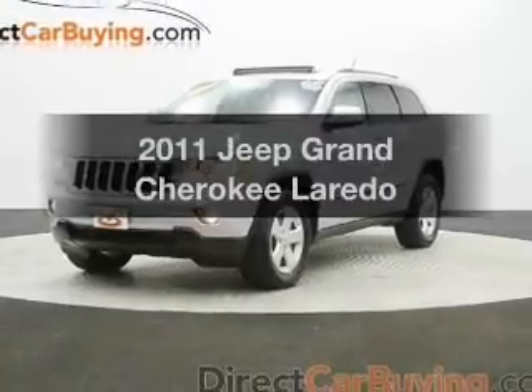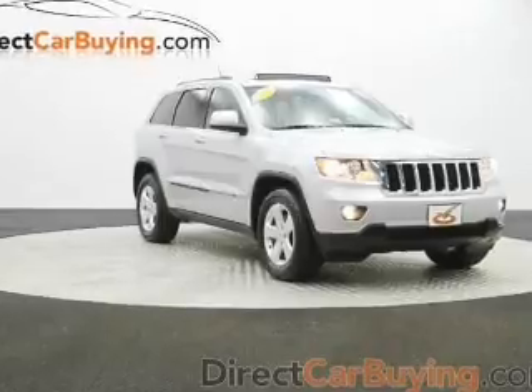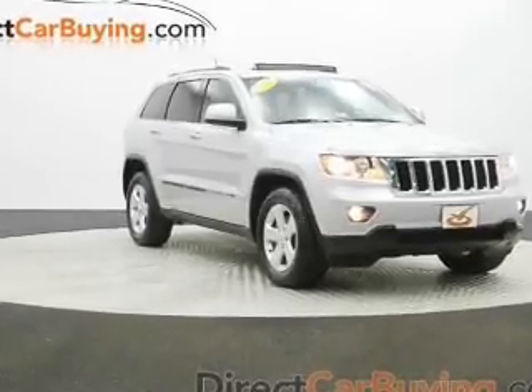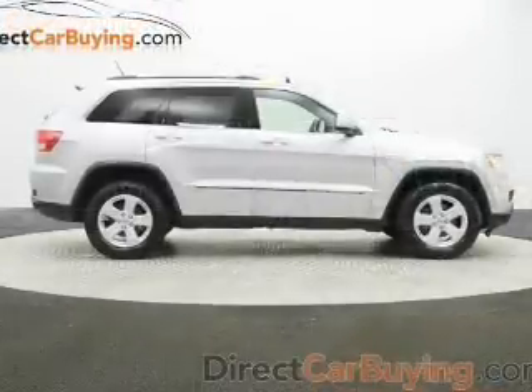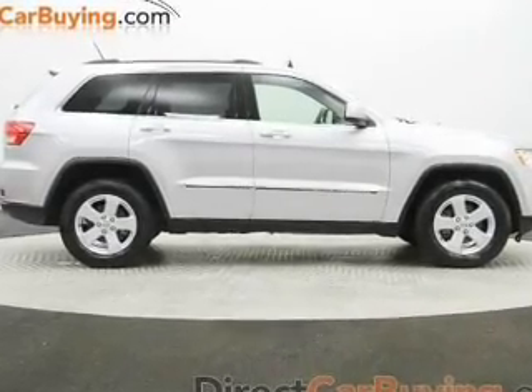Presenting the 2011 Jeep Grand Cherokee — this is the set of wheels you've been looking for. The powertrain includes four-wheel drive with a solid six-cylinder engine driven by an automatic transmission. Anti-lock brakes help you bring your vehicle to a safe stop.